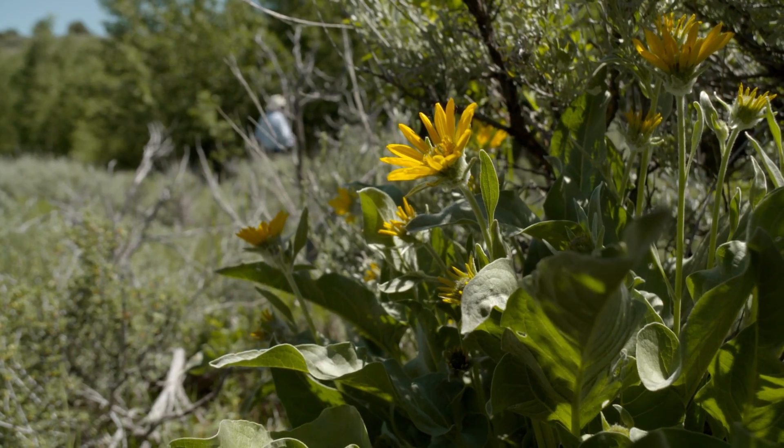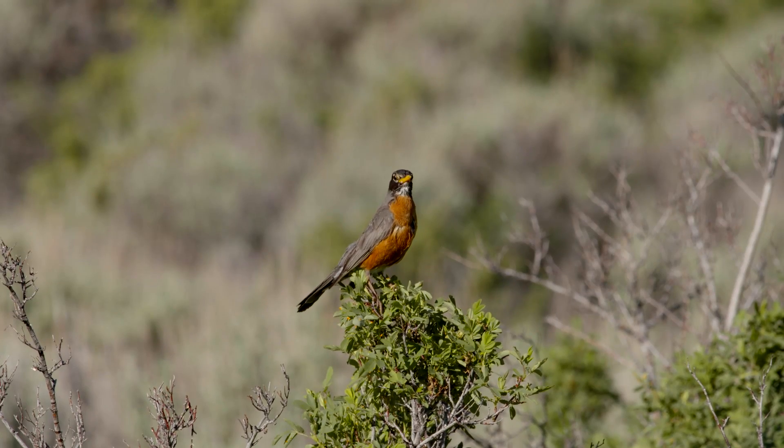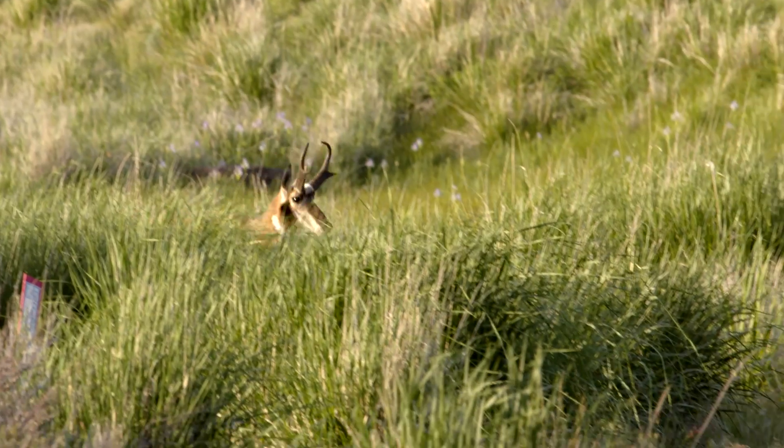Aspen and willows are streamside biodiversity indicators. These woody plants connect with the birds, you can hear the understory shrubs and flowers. It's just incredible to see this.